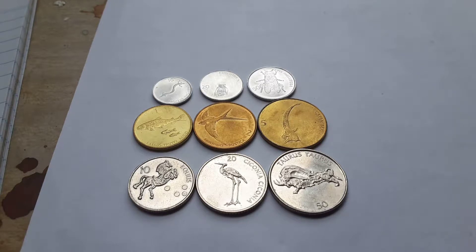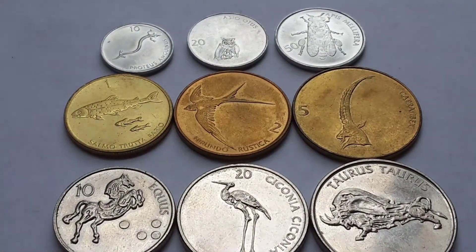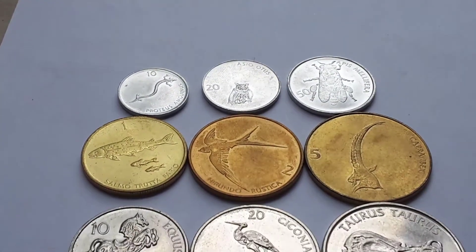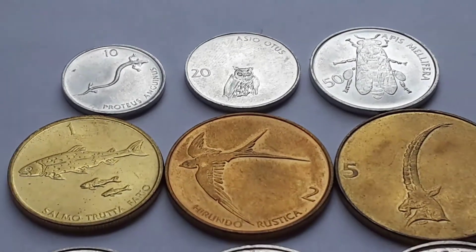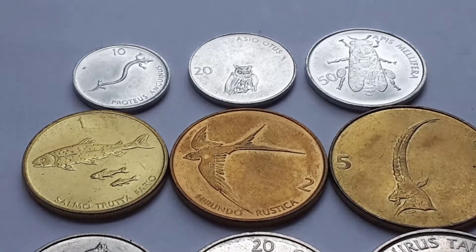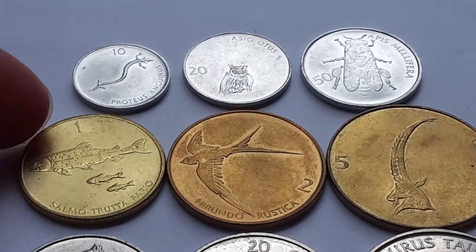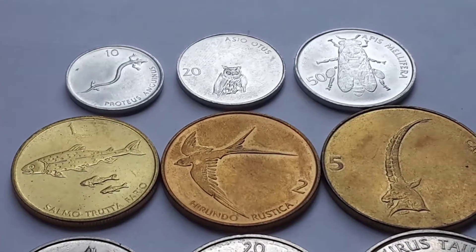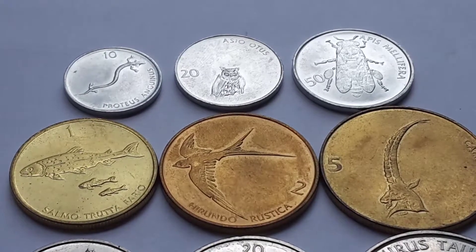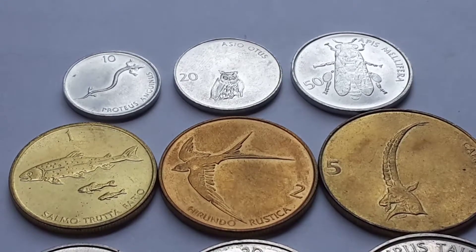On the reverse we have different animals. Let me zoom in - I have a new stand which takes the wobbliness out of the coin. On the 10 stotinov is an olm, which is an amphibian that lives in Slovenia - actually all these animals live in Slovenia. This one on the 20 is a long-eared owl, and on the 50 is the western honeybee.